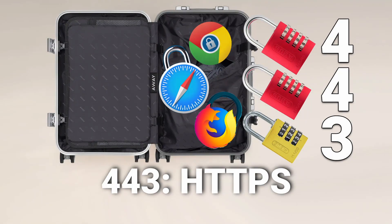Port number 443: HTTPS, hypertext transfer protocol secure. These bigger numbers are harder to memorize, but you can visualize this as luggage carrying three locks on it — a four number, a four number, and a three number — just to keep all the webpages in your luggage secure.